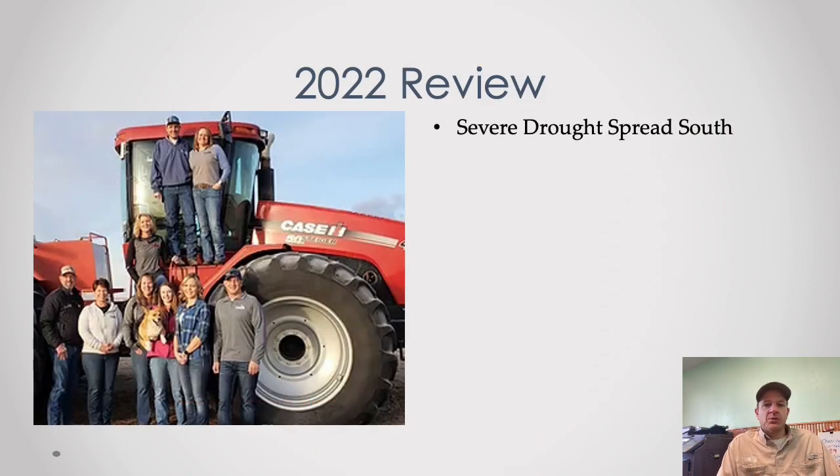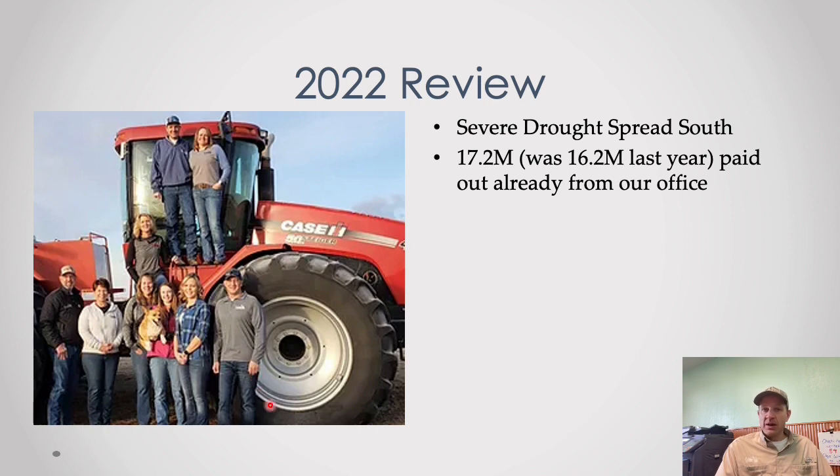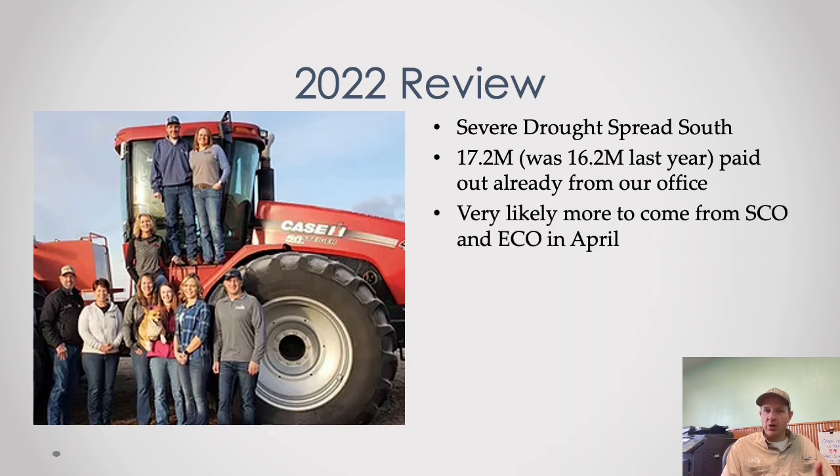Looking back at 2022 — it was a severe drought that spread south. The only area that was pretty good was up near the Sweetgrass Hills, about five miles north of our office. South of there the drought got quite a bit worse. Compared to 2021, which was already a bad drought year where we paid out 16.2 million dollars in claims, this year came in at 17.2 million, showing the drought actually got more severe. On top of that, elevated commodity prices actually helped give a little more coverage on the crop insurance side.